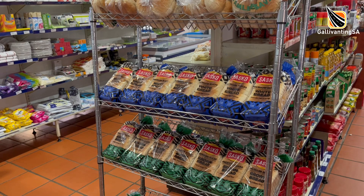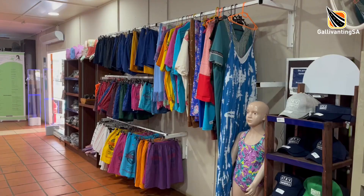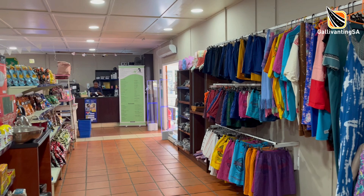The shop is well stocked with the basics: frozen meat, bread, dairy products, tinned food, a small veg selection, cleaning products, sweets, biscuits, ice creams and the like — and they have a cash point. They carry a range of funky swimwear, prices are reasonable, and their soft serve ice cream is in high demand.